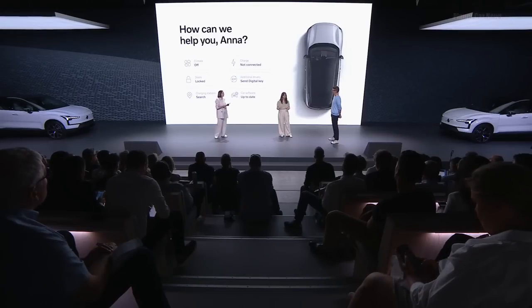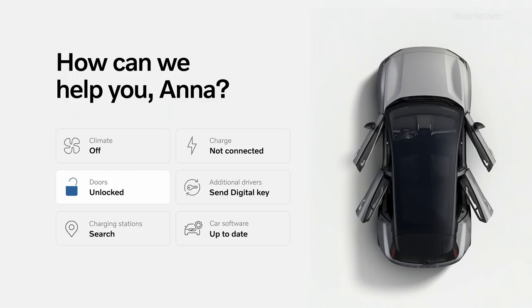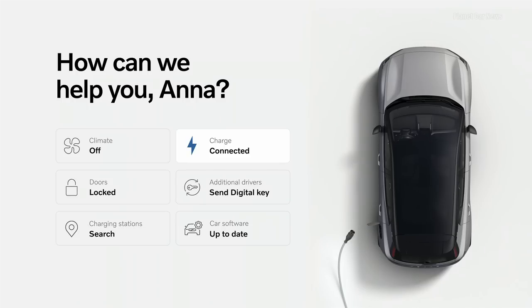You can use the new Volvo EX30 application to search for charging stations even before you leave home. Through the app, you can also check the status of your car — from the charge level to the air quality inside — and start pre-conditioning and send your next destination to prepare for your journey. You'll also be able to access customer support as well as share your digital key with friends and family. Each co-driver will have their own profile, from seat positioning to the music they want to hear, so the EX30 will remember them just the way they like it.